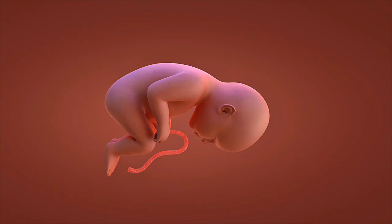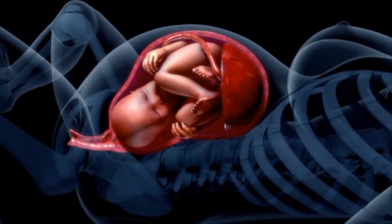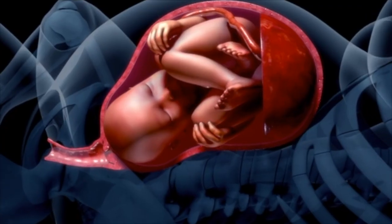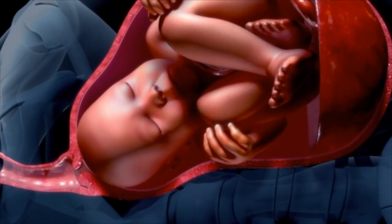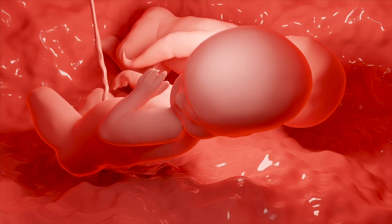At 28 weeks, the third trimester begins. Your baby's brain develops rapidly, forming billions of neurons. The eyes can open and close, and sleep cycles are established. Week 32 shows remarkable growth — your baby weighs about four pounds and measures 16 inches. The immune system strengthens as antibodies transfer from mother to baby.